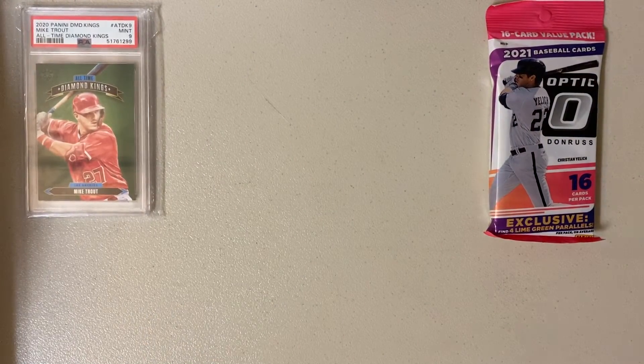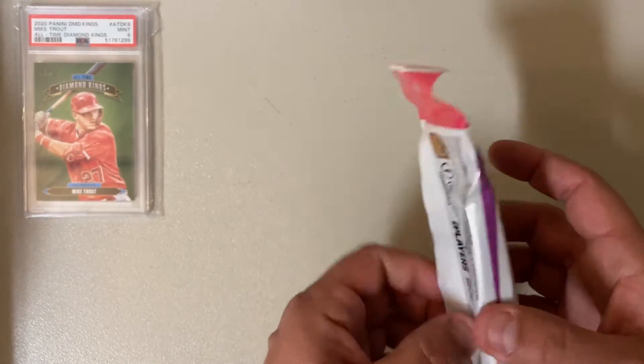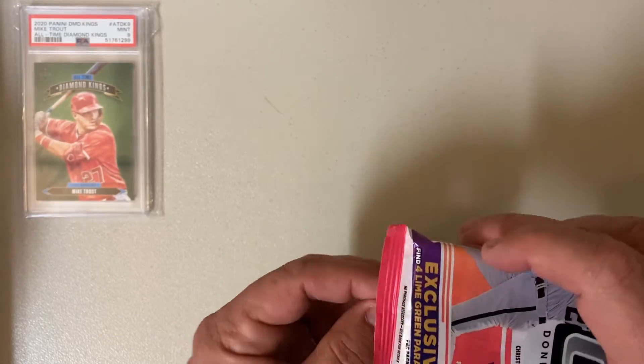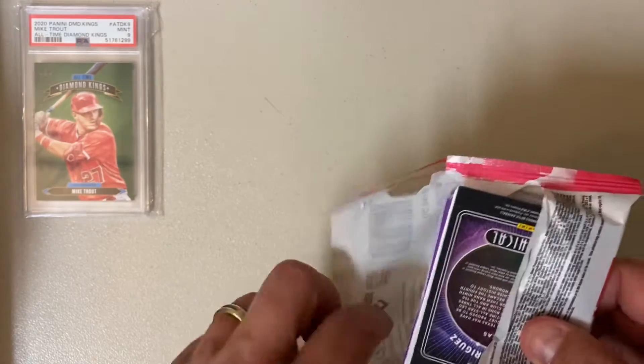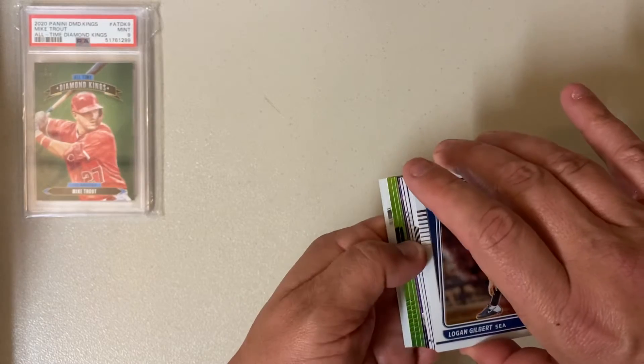Now let's open up this 16-card hanger pack found at the local grocery store. It says it comes with four lime green parallels. I don't know anything about this, so we are going to see. The lime greens are in the middle.